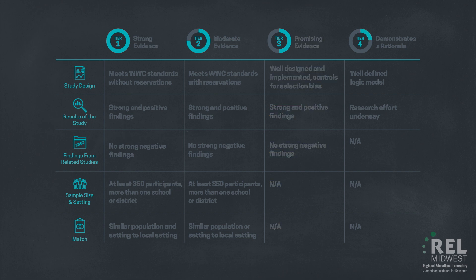Tier 4, or Demonstrates a Rationale, is a way for states, districts, and schools to encourage innovation and research on promising interventions that do not yet have a research base that meets the ESSA standards but may still improve student achievement. Interventions rated in the Demonstrates a Rationale tier have a well-defined logic model or theory of action supported by existing rigorous research and some effort already underway by a state, district, school, or research organization to determine their effectiveness.